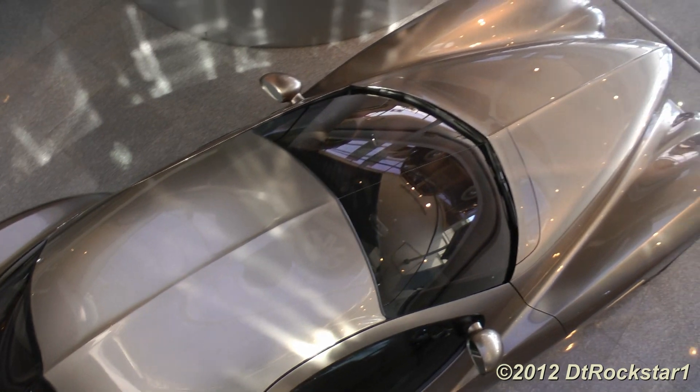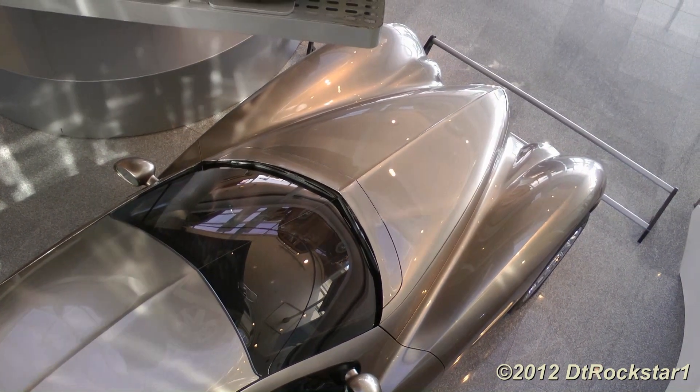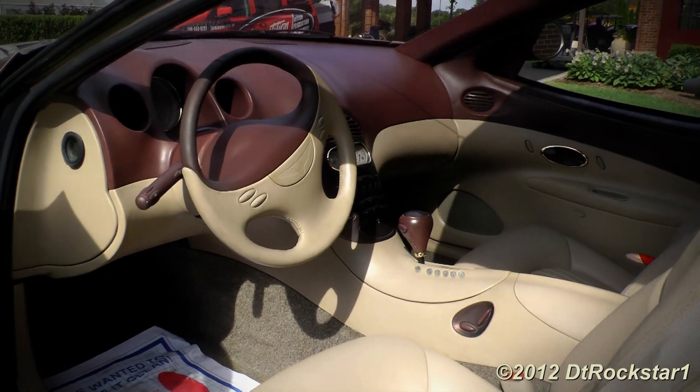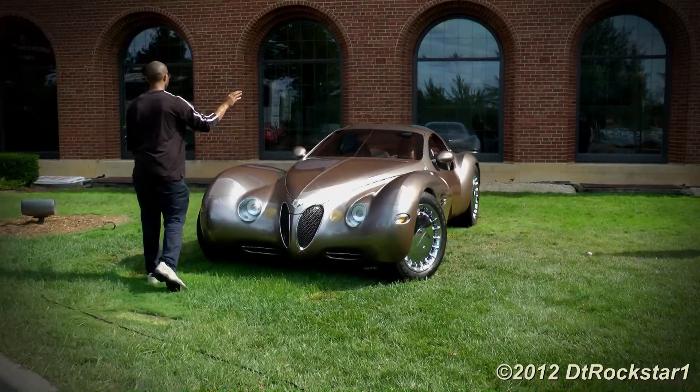Even the engine stayed true to the cars from the 1930s by being a straight 8. The engine was actually two 4-cylinder Dodge Neon engines made together — a 4-liter straight 8 engine producing an estimated 325 horsepower.